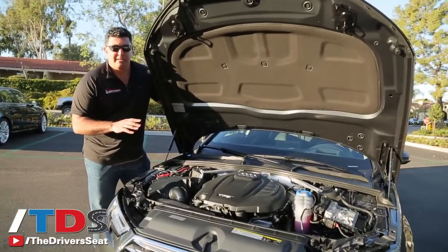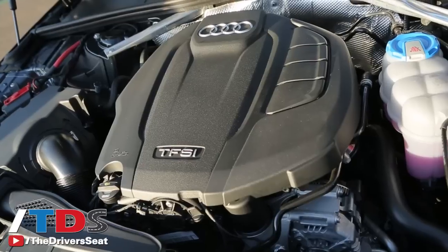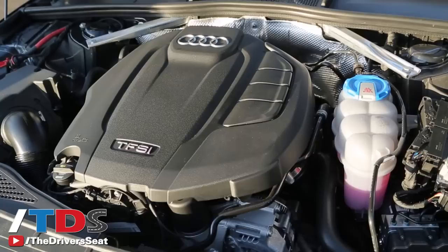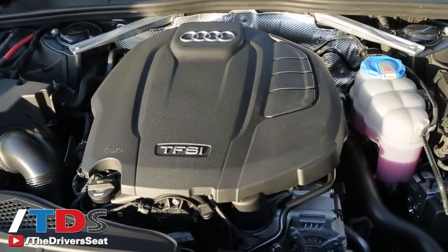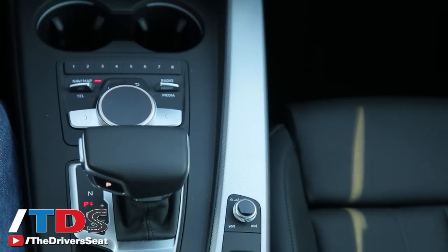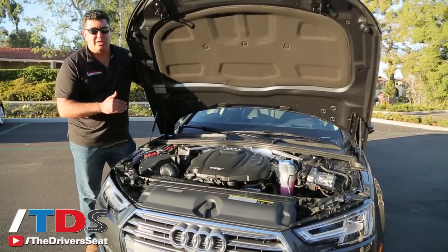One of the biggest improvements with the ninth generation A4 is a redesigned two-liter turbo four-cylinder engine which now produces 252 horsepower. That's a significant upgrade of about 32 horsepower from the outgoing model. There's also more torque and it's all available under 2,000 RPMs, so very instantaneous power. Audi has done a great job mating this to their seven-speed dual clutch transmission — everything works seamlessly whether in front wheel or quattro version.